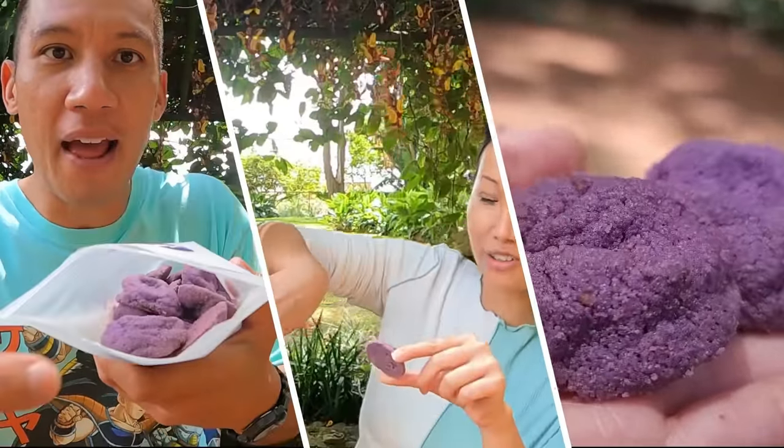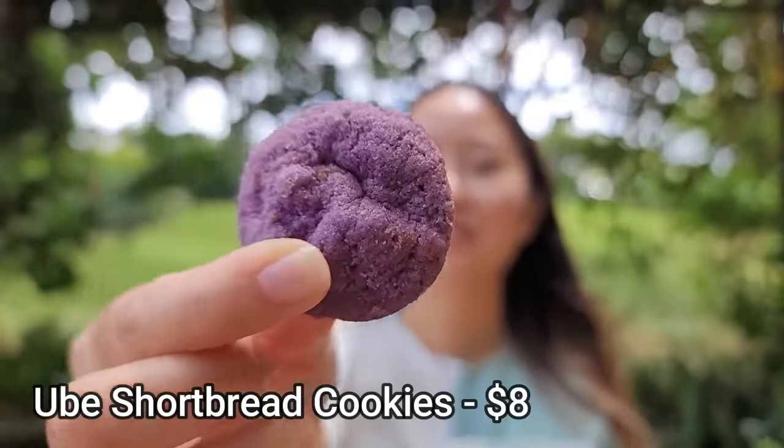Look how cute they are — I think these are ube cookies. It's all right — maybe because I eat nothing but sweet cookies all the time, so it's more of a natural taste, which I know a lot of people can appreciate. If you like a natural ube cookie, I think you'll like this.